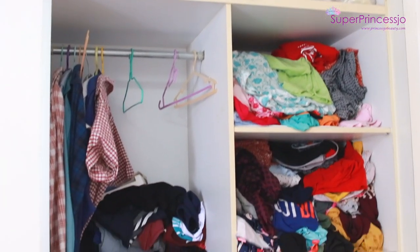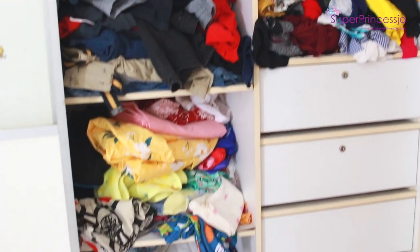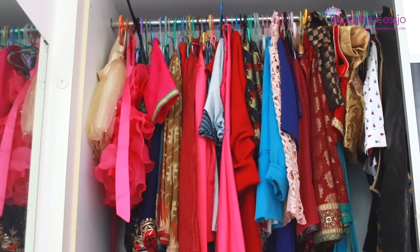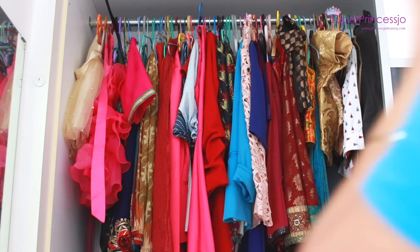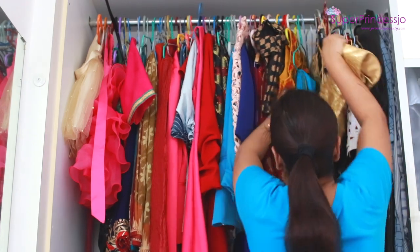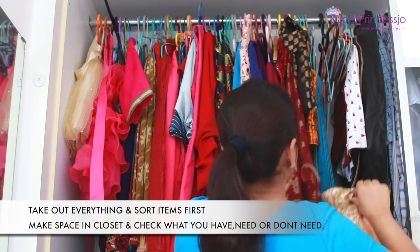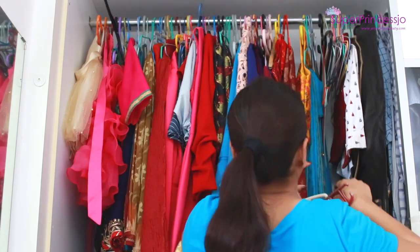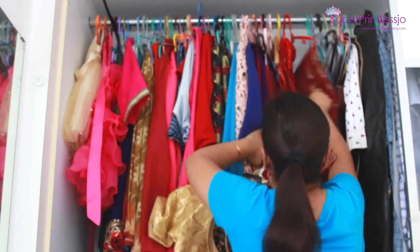The first rule to organize your closet is to empty it completely — take everything out so you know what is there and can see the actual space available. Since we live in small houses in big cities, it's very important to organize your closet to make the best use of your space.